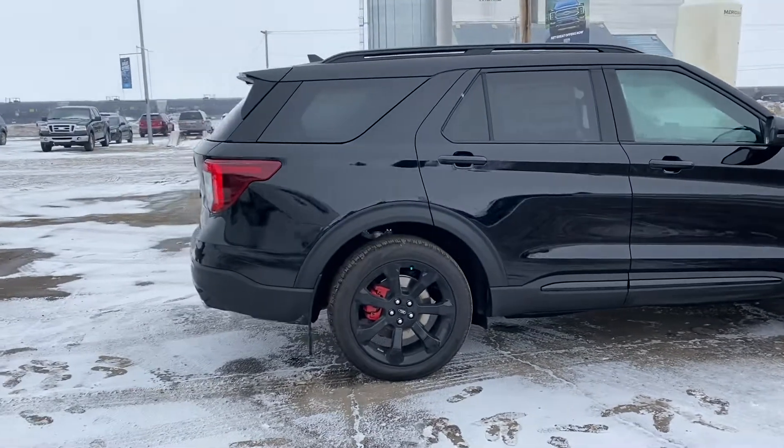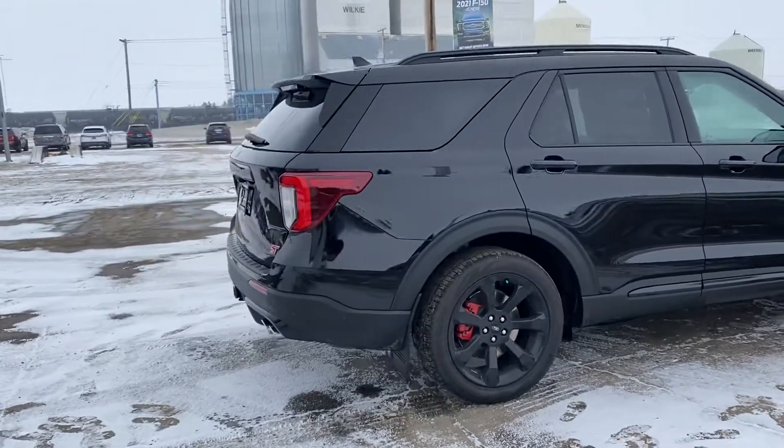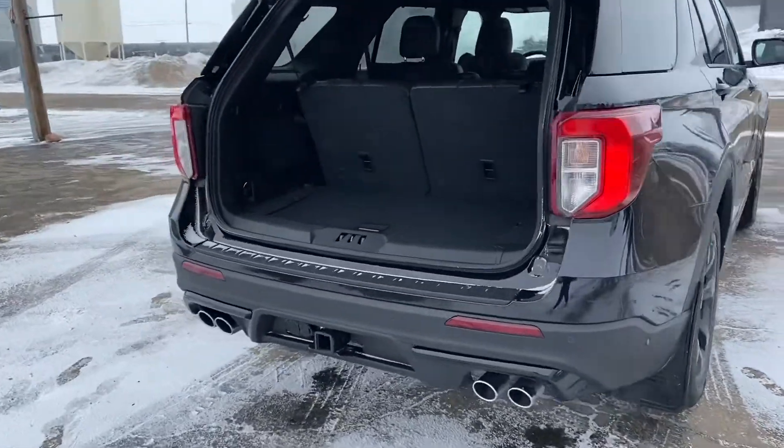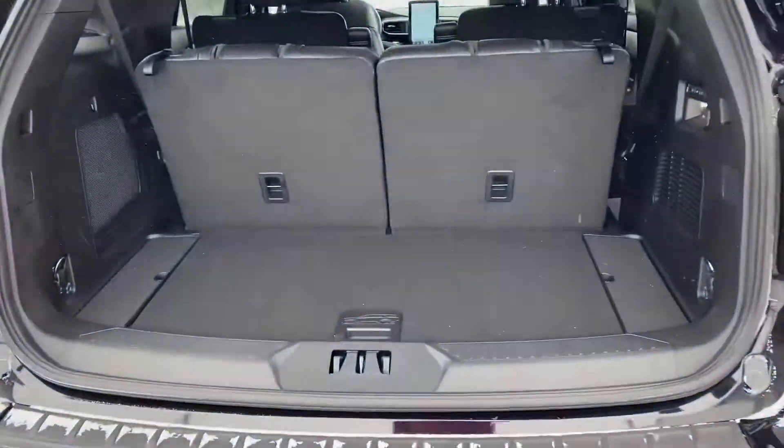It's got a remote start, it's got a power trunk with push of the button, backup camera as well, backup sensors, tow package, so you've got lots of room with the third row up.